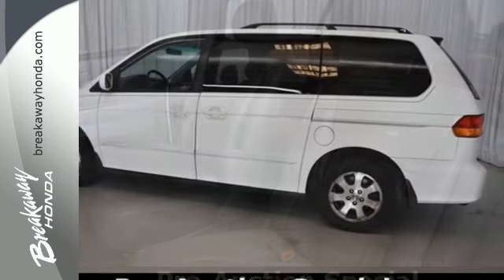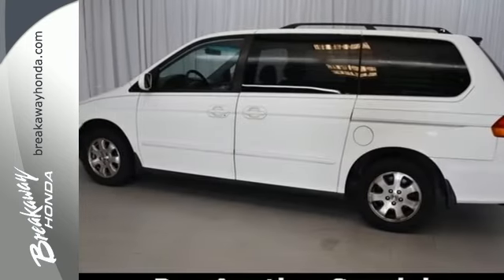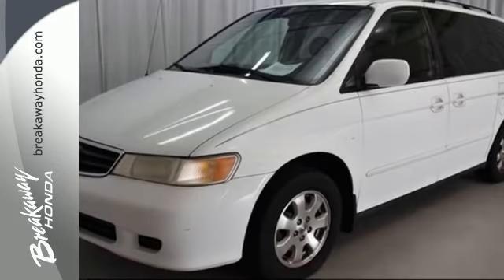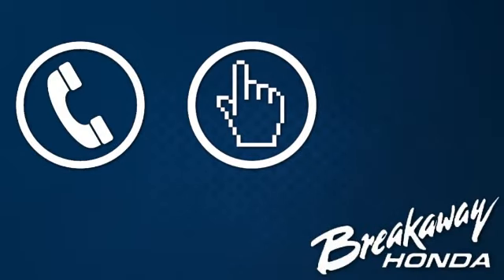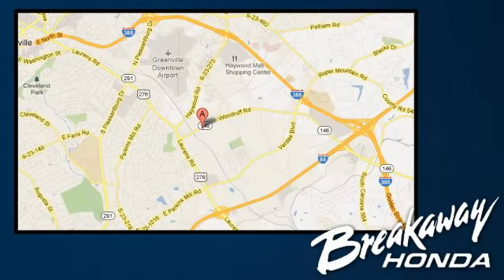Your family deserves the best with the Honda Odyssey. Drive it today and see for yourself why it's always the head of its class. Call, click, or stop in today. We're conveniently located at 330 Woodruff Road in Greenville, South Carolina.